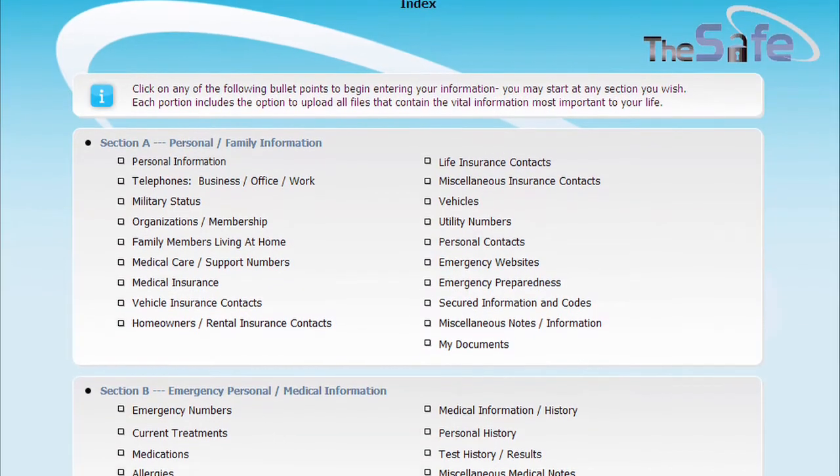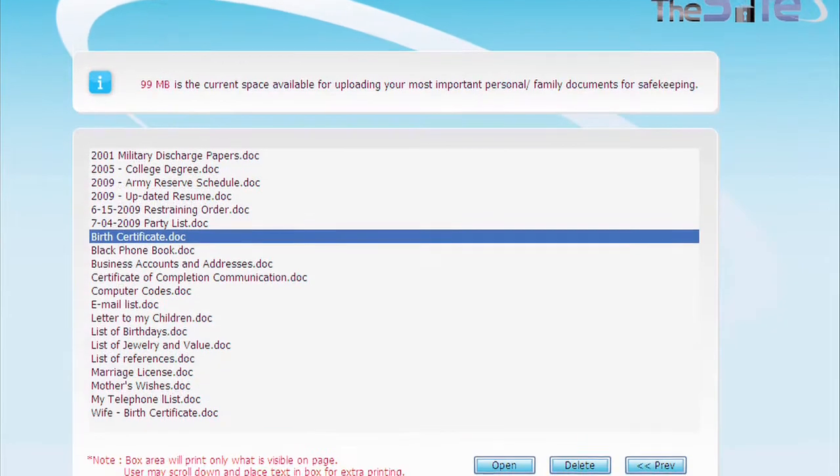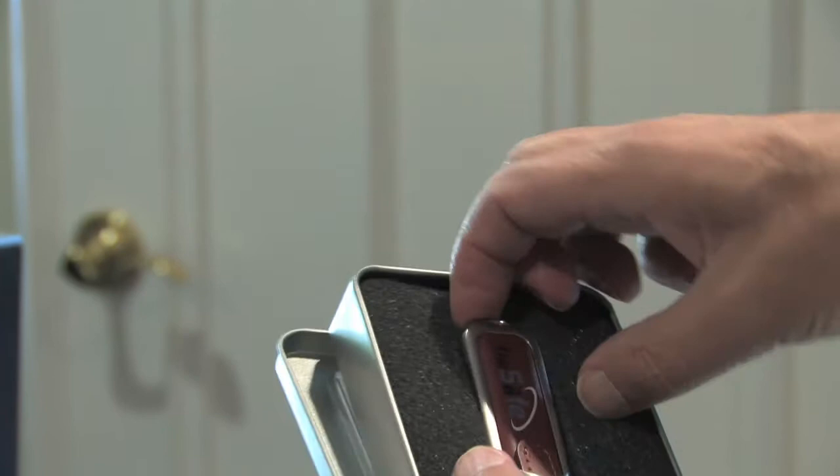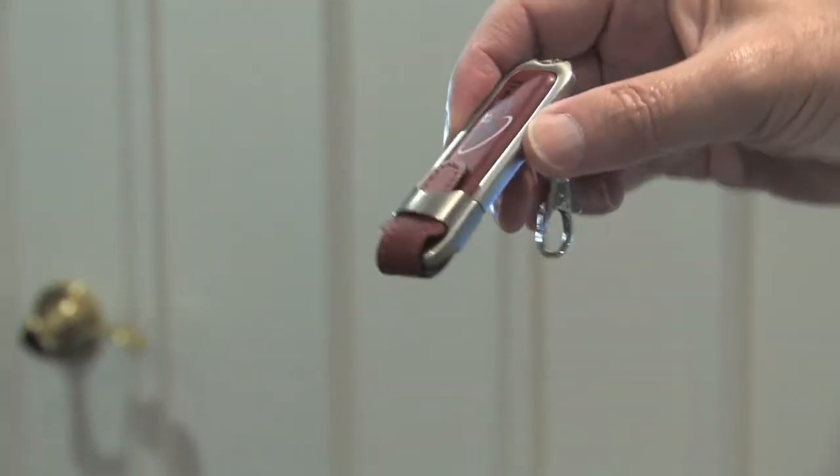This is a computer program that helps you record and keep all of your vital family records and inventory your life. Even your family photos are kept here, and you can take it with you with one hand.